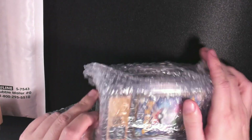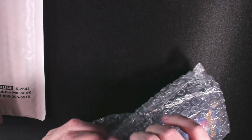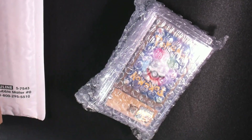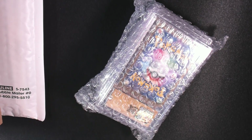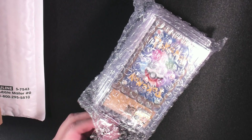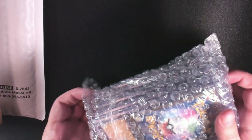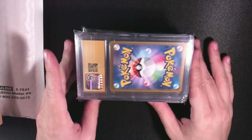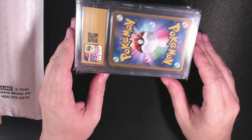Nice packaging here from the seller. I'm going to get into the mentality behind this and what my thoughts are in just a moment. Once we get this opened up, we'll take a look at the cards. This is a big moment for me — this is the first time I ever bought slabs on my own. If you're familiar with grading, you know that this is a CGC slab.